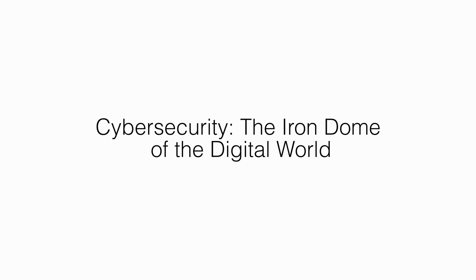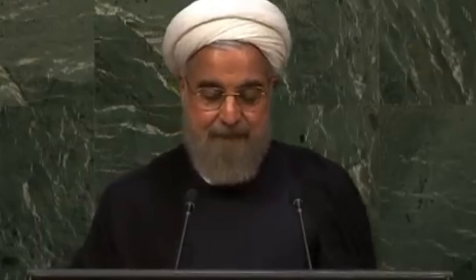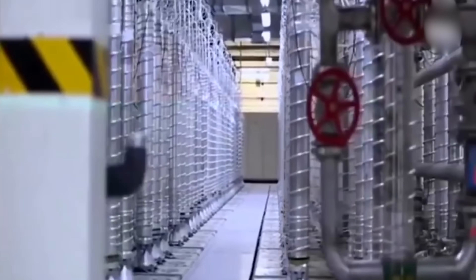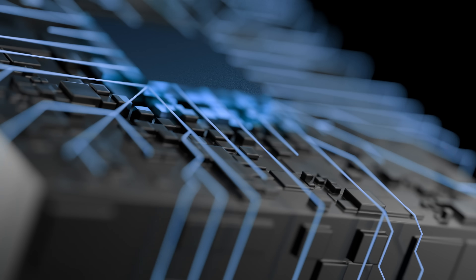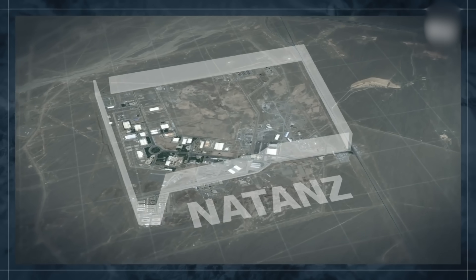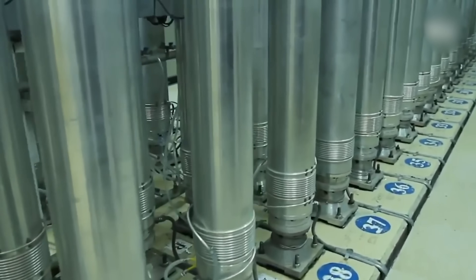Cybersecurity: Unit 8200 is the Iron Dome of the digital world. The elite cyber unit of the IDF is renowned for its cybersecurity capabilities — defending against cyber threats and conducting offensive cyber operations. One notable success involved disrupting Iran's nuclear program through a sophisticated cyber attack, according to foreign reports. In 2010, Iran's nuclear enrichment program was significantly disrupted by the Stuxnet virus, reported by some media outlets to have been developed by Israel and the United States. This cyber weapon targeted centrifuges at Iran's Natanz facility, causing them to spin out of control and setting back Iran's nuclear ambitions by several years without a single shot fired.